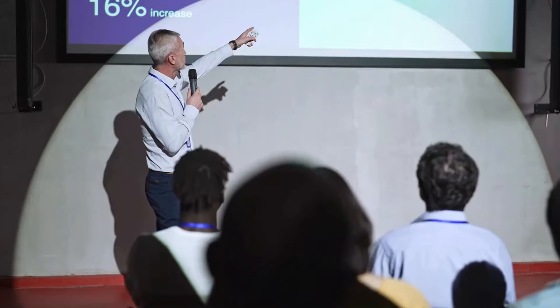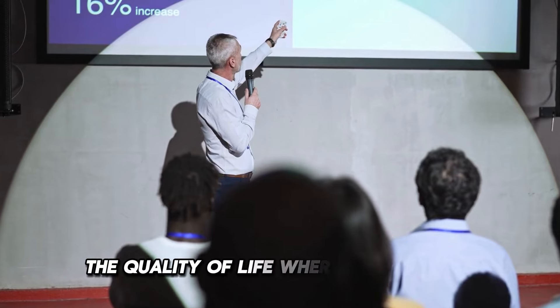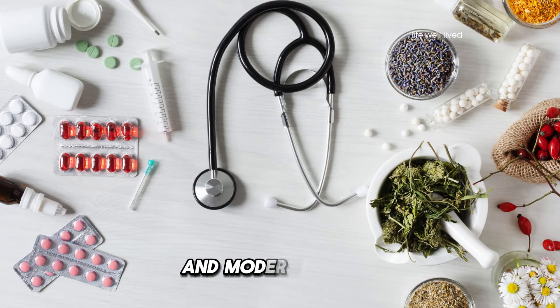Welcome to Life Well Lived, the channel dedicated to sharing knowledge that enhances the quality of life, where you can find the perfect combination of traditional medicine and modern science.